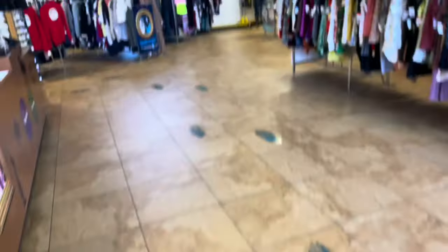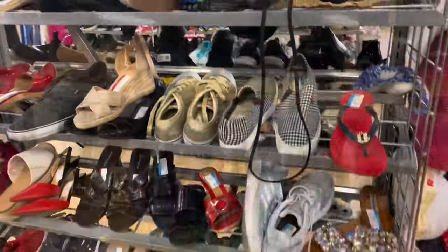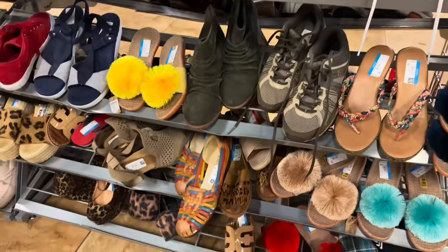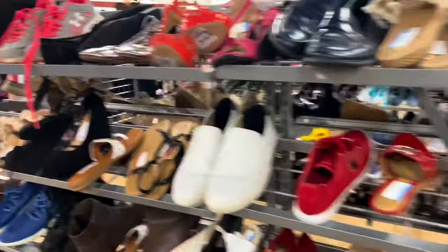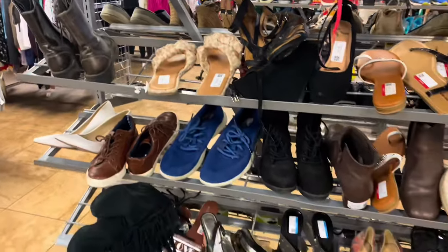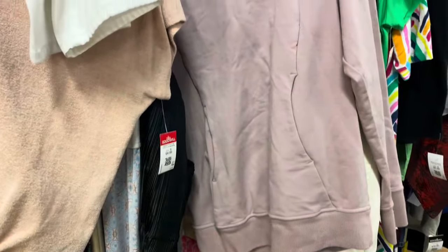Here I am heading into the Goodwill in Palm Desert, California. I'm hoping to find some amazing stuff — wish me luck! It's pretty great; I got here right when they opened and I have the whole store to myself. There are only two or three other people in here. Always check the gold-tag racks.